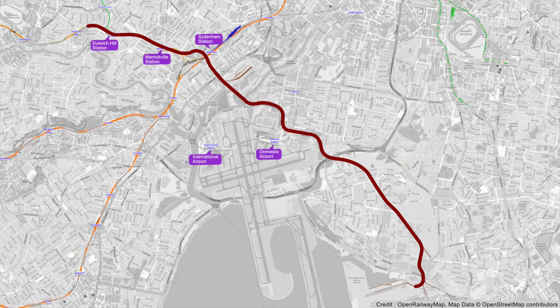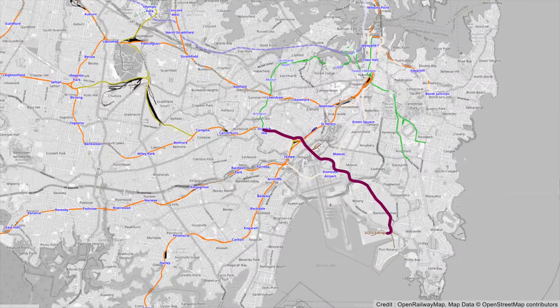We're going to travel up the Botany Goods Line from here in Port Botany to Marrickville Junction where it ends, and then continue to just beyond Dulwich Hill Station. To help you get your bearings, the Sydney Harbour Bridge is here with Sydney CBD immediately to the south. Sydney trains lines are marked in orange, with light rail in green and freight-only lines in this dirtiest yellow colour.